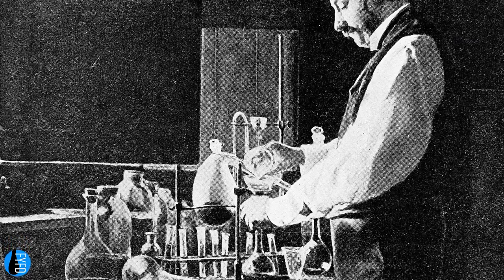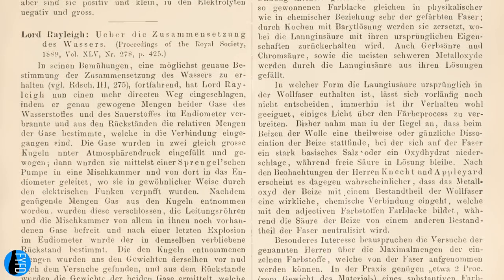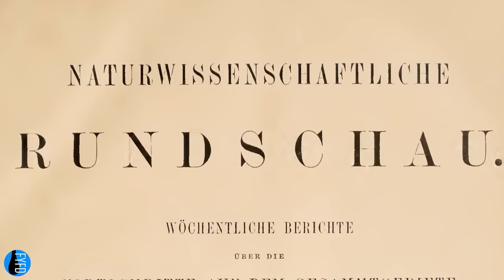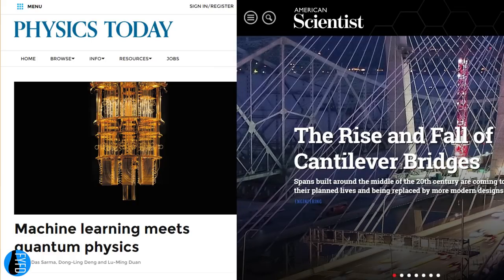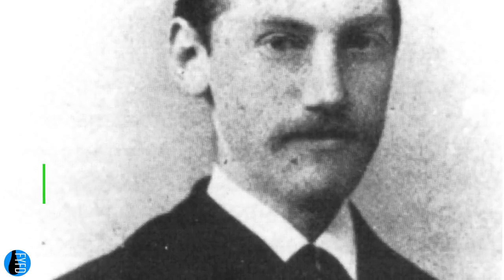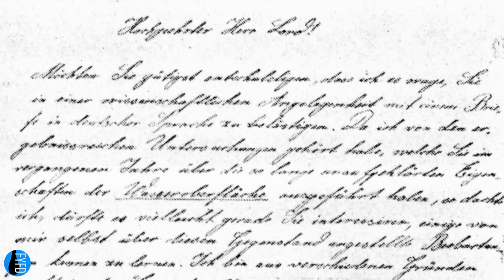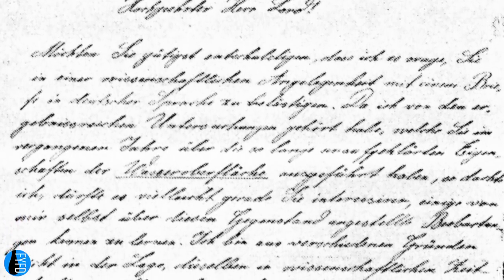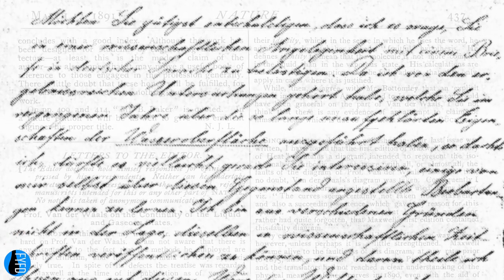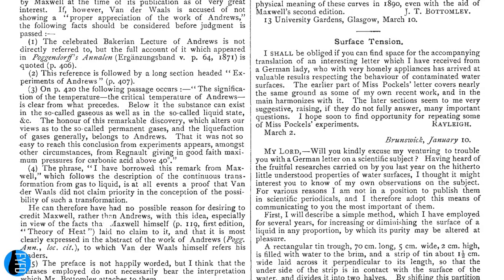The world would probably never have learned about Pockels' work if she had not come across an article by John William Strutt, better known as Lord Rayleigh, about his own surface tension investigations, published in Naturwissenschaftliche Rundschau — kind of like a 19th century German Physics Today or American Scientist. Agnes found the article through her younger brother Friedrich, who studied physics at university and shared his textbooks and journal access with his sister. Agnes wrote Lord Rayleigh a letter explaining her apparatus and many of the observations she'd made so far. Lord Rayleigh, in turn, forwarded the letter to Nature, which published it in 1891 with a brief and complimentary introduction from the Baron.